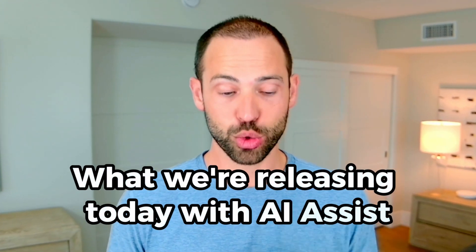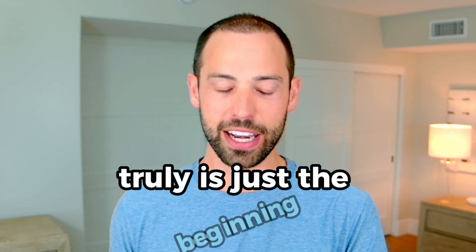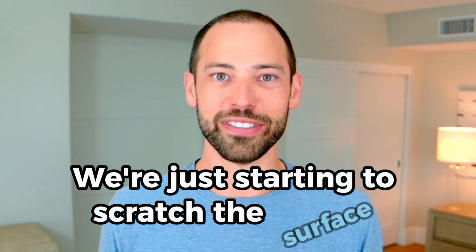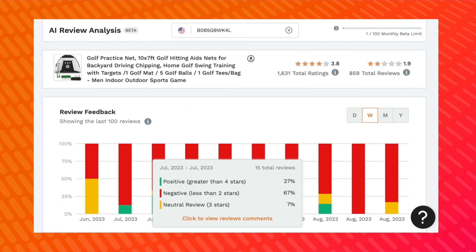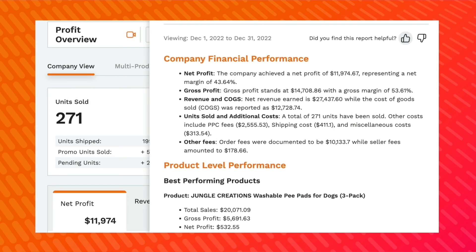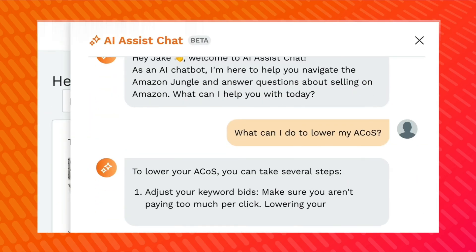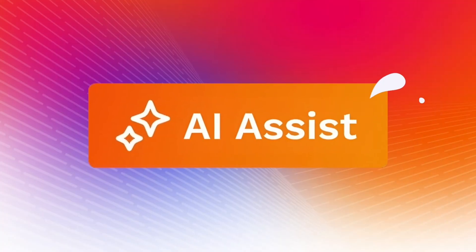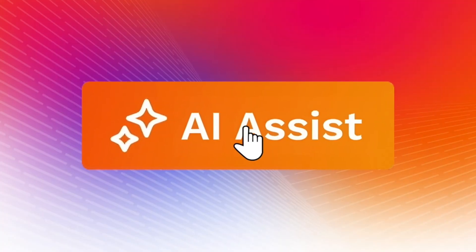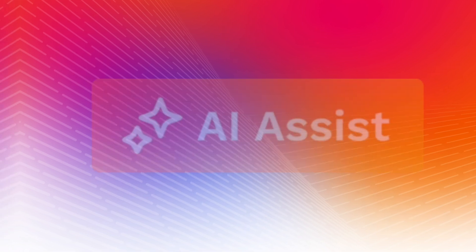What we're releasing today with AI Assist truly is just the beginning. We're just starting to scratch the surface. Jungle Scout is excited to introduce our four AI tools that will help you automate tasks and uncover critical insights to grow your business like never before. Introducing AI Assist, Jungle Scout's AI integration that leverages the power of artificial intelligence across multiple tools.